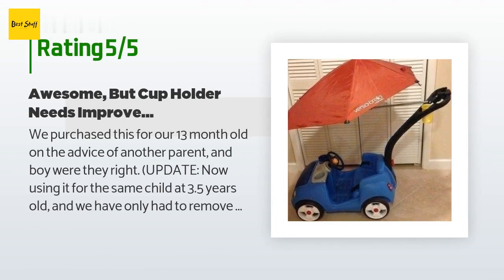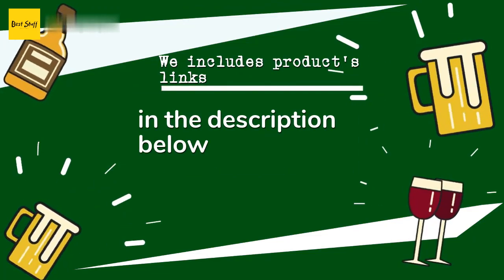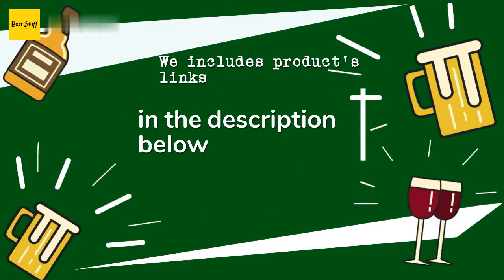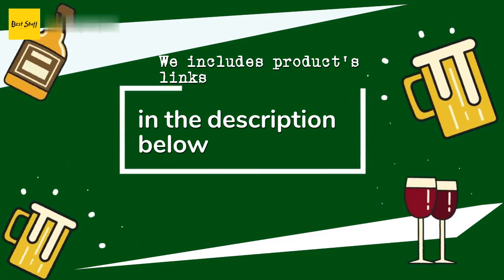A customer said: we purchased this for our 13-month-old on the advice of another parent, and boy were they right. Update: now using it for the same child at 3.5 years old — we've only had to remove the steering wheel to give him extra leg room, and it's still going strong. My son is big for his age too. I would second their advice and not wait for the 18-month mark, as our little guy is obsessed with this car. Thanks for watching and I hope you liked it — all the product links will be in the description below so you can find the best prices and more information.